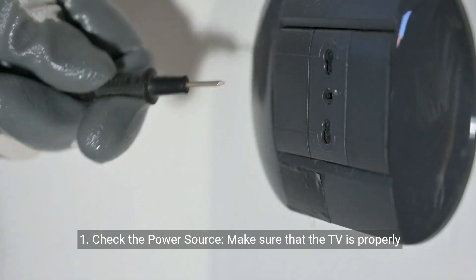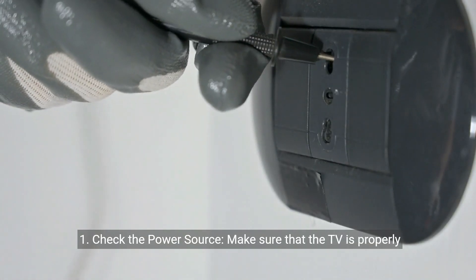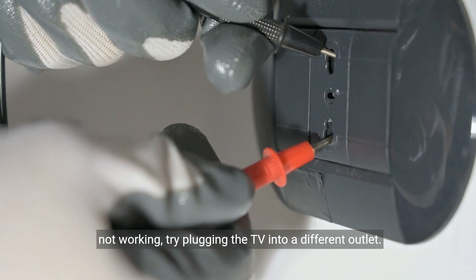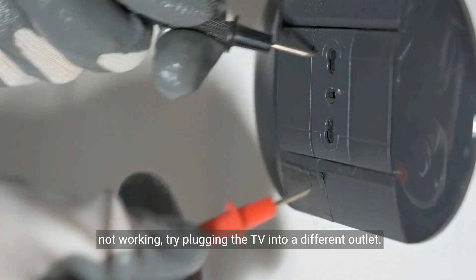1. Check the power source. Make sure that the TV is properly plugged into a working power source. If the power source is not working, try plugging the TV into a different outlet.